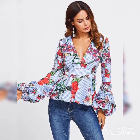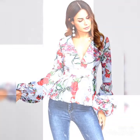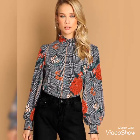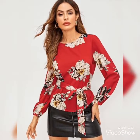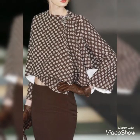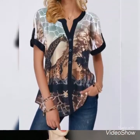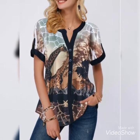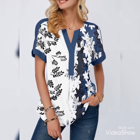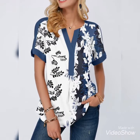Belted tops — very beautiful and stylish. You can see all these top designs and neck designs.